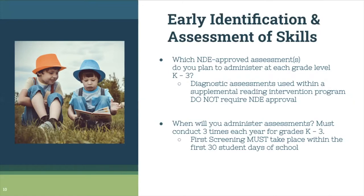You need to think as a staff about when you're going to give those assessments. They must be given three times a year to K-3 students, and most schools do that even K-6 or K-5. You'll pick dates for beginning, middle, and end of the year. The first screening must take place within the first 30 student days of school.